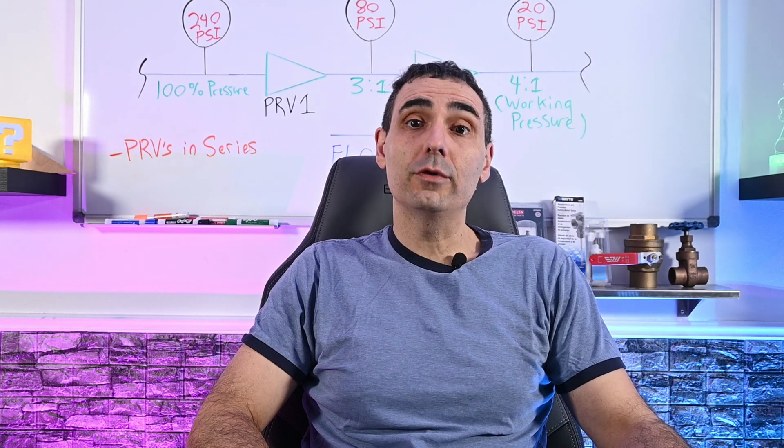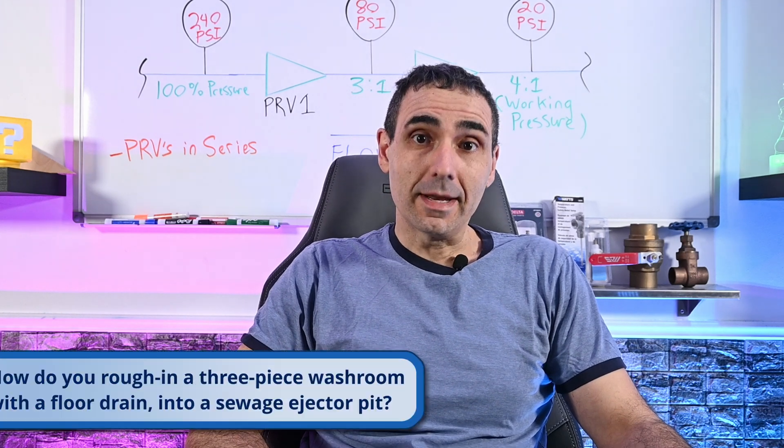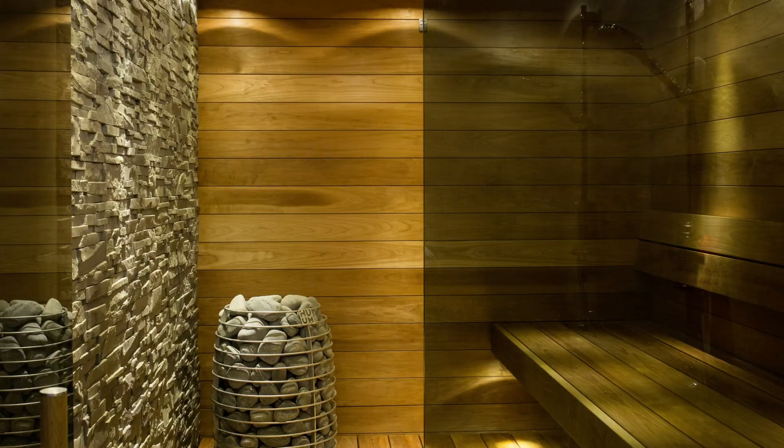Welcome to the long overdue version of Plumbing's Cool Q&A, where I try and help answer viewers' questions on all things plumbing. Today we're going to help out a viewer who needs some guidance installing plumbing consisting of a typical three-piece bathroom plus a floor drain that will be serving their hot therapeutic sauna.